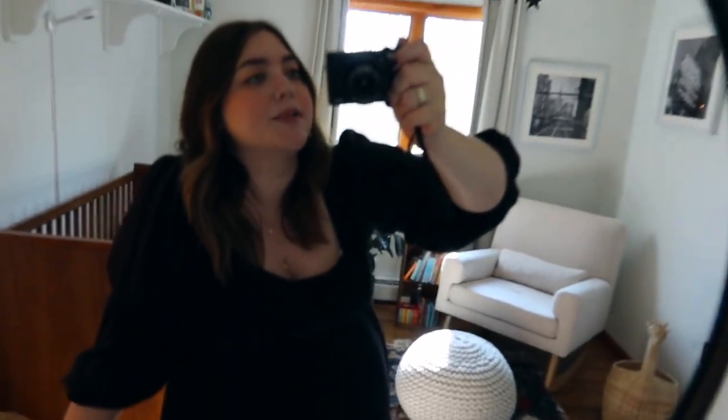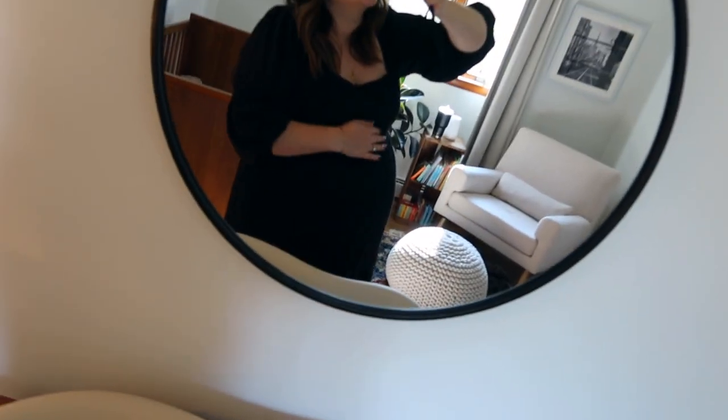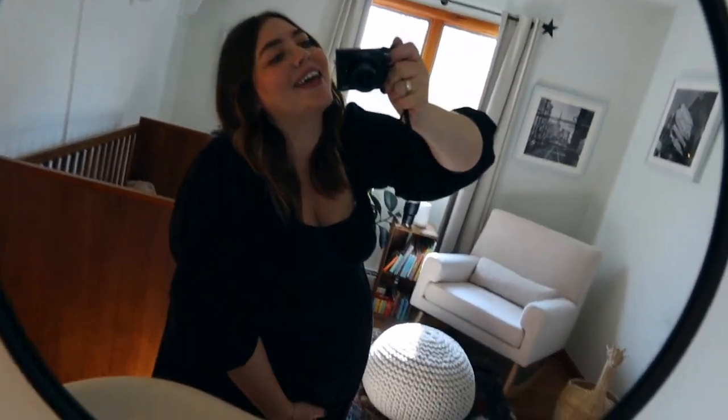I'm going to be taking a lot of breathing breaks because this is hard to breathe with. Hi guys! Welcome back to my channel. I got myself a new Canon camera for my YouTube videos, so kind of feeling pretty special right now, feeling like a real YouTuber.